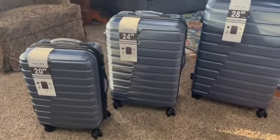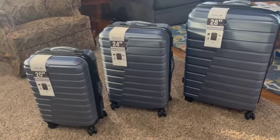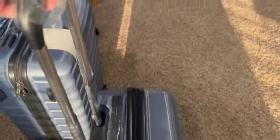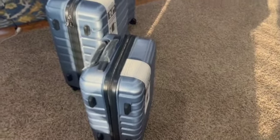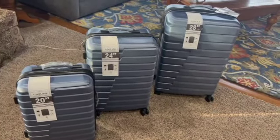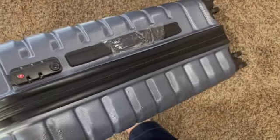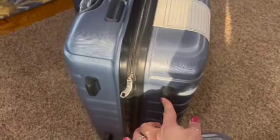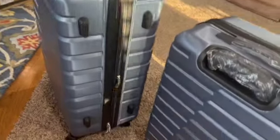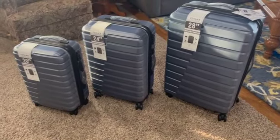Here all three are. I did take some time to wheel these around on the carpet and on the solid surface in my home, and they all wheel very nicely. They all have adjustable handles which come up and down really smoothly. The color is beautiful, so at this point I'm pretty pleased. Each also has a handle on the top and a handle on the side, with a lock and feet if you want to set them down on the side.